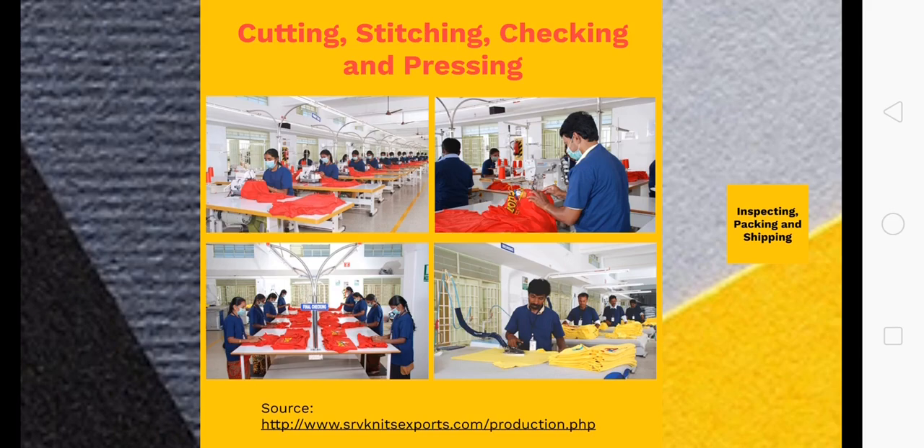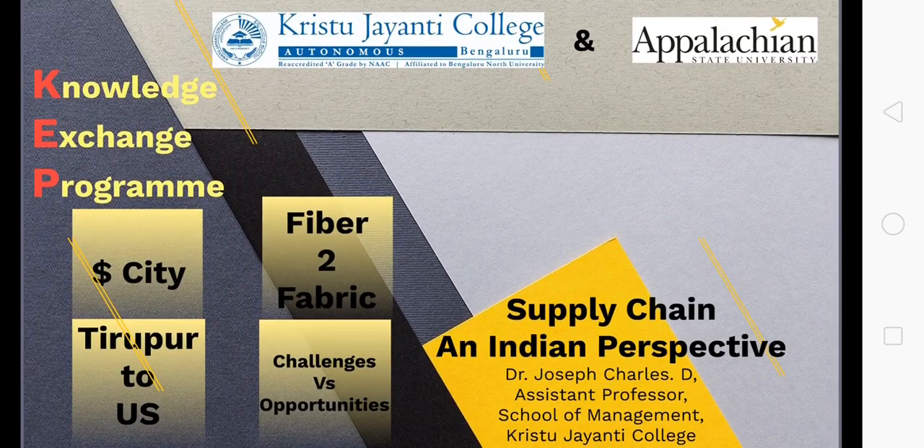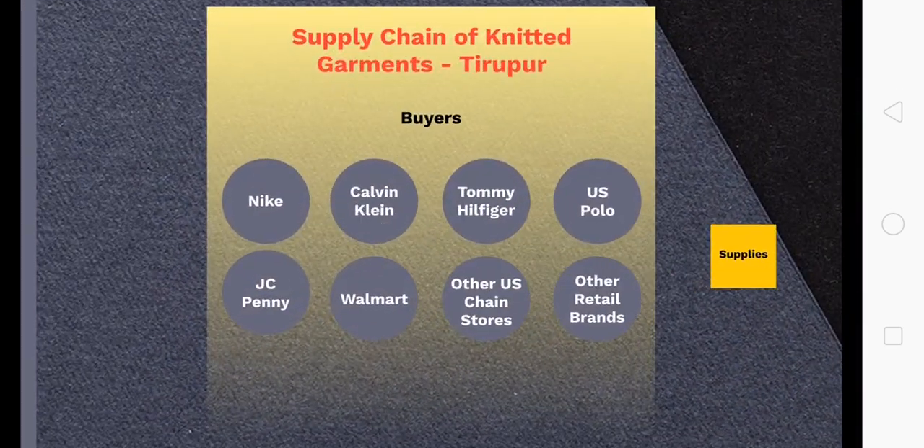The garment then goes to the pressing section where it gets pressed neatly, and then moves to inspection where quality aspects are checked. It then gets packed into corrugated boxes, and from there it is transported through logistics service providers to the ports. That is how the cotton fiber gets converted into a fabric — the simple process of fiber to finished garment.